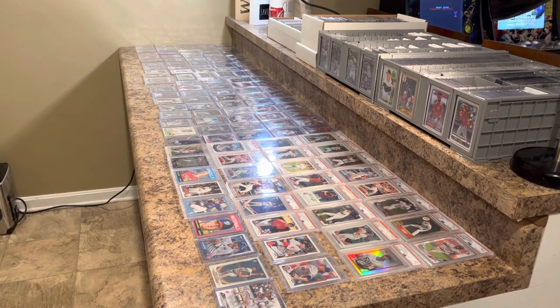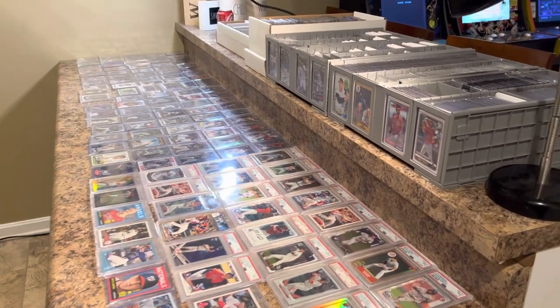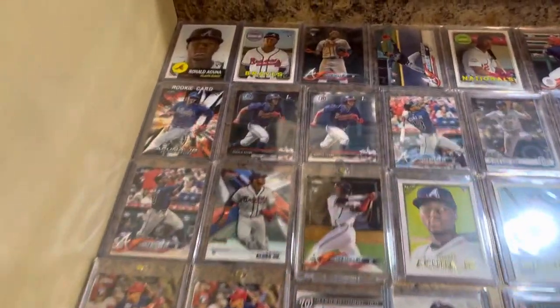If you guys are a subscriber, G's Mikey — definitely check him out, he's got an awesome channel. I'm going to put his link down below. And here we go guys, take a look at what I put down for cards I chose for this.